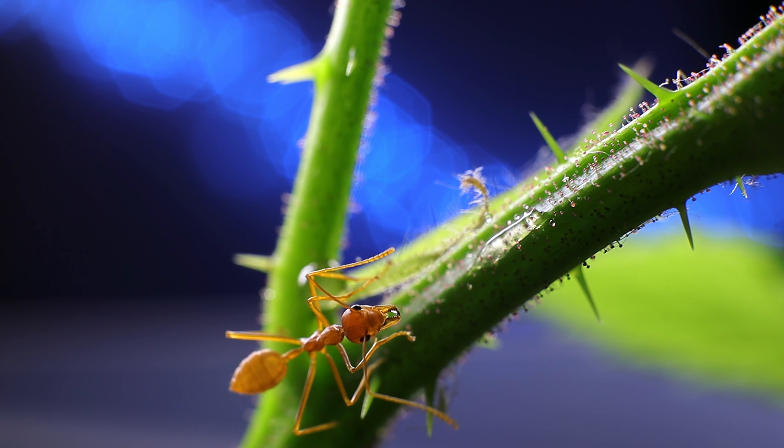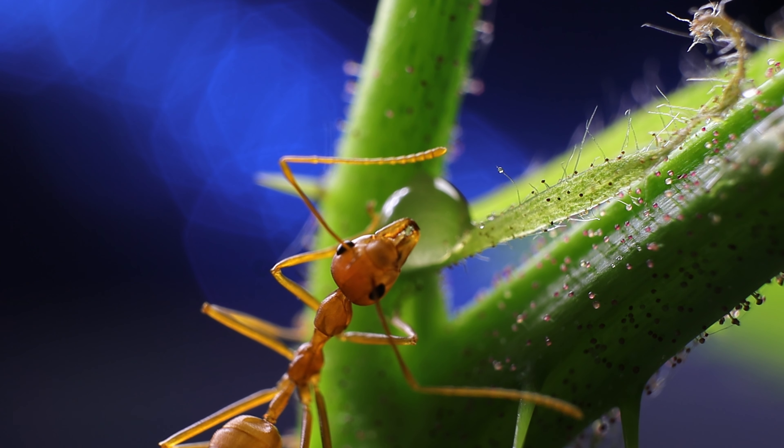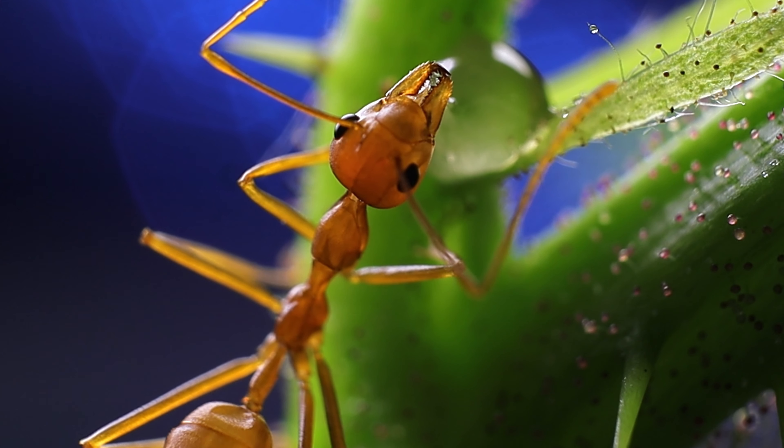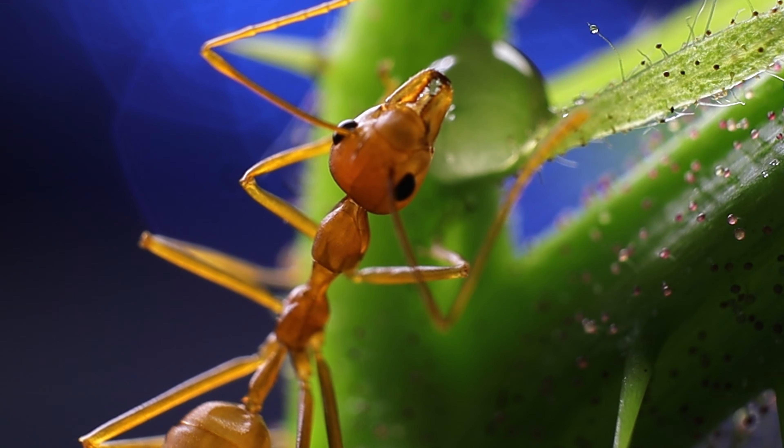Vivreants are so vibrant that they are almost translucent. Pay attention to this moment — you can see how the honey moves inside the ant. Look at the petiole, the segment that connects the thorax to the abdomen.